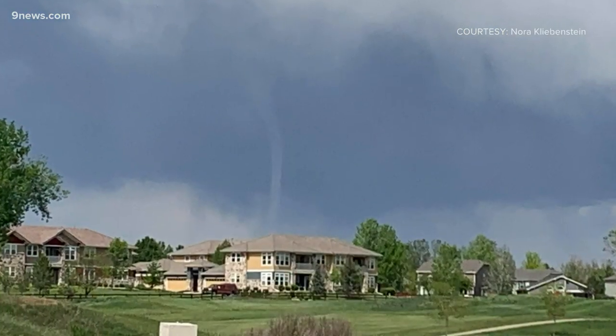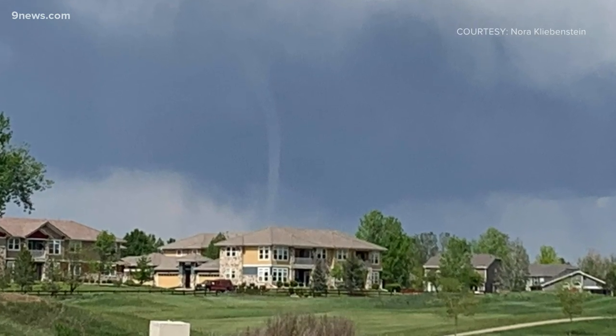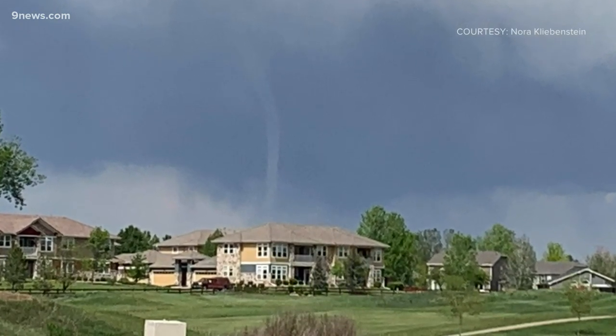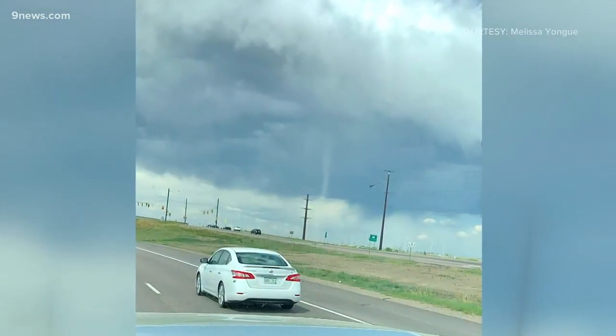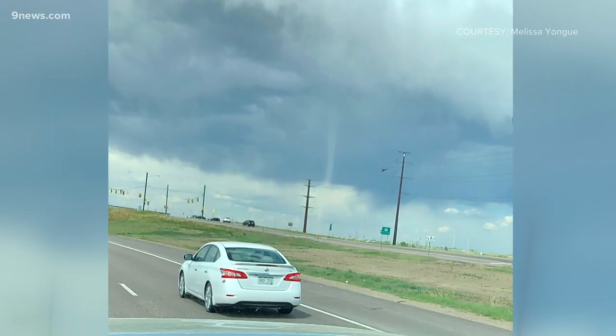In order for it to be a tornado, it has to be attached to the cloud and the ground. We received several pictures of this phenomenon. None conclusively show it attached to the storm, but some, like this other shot from Thornton, are pretty convincing.